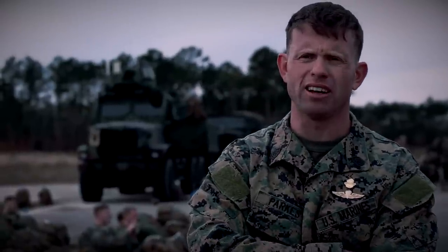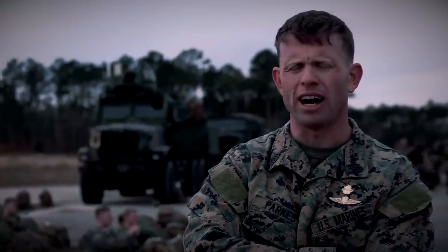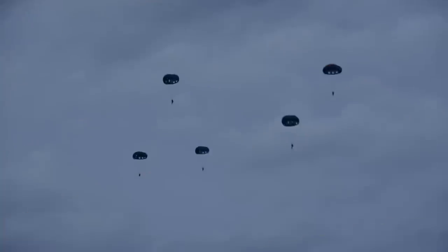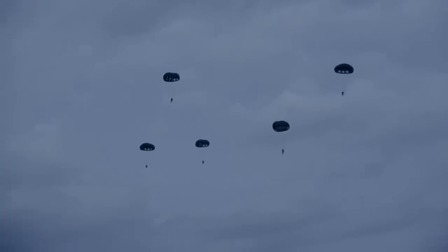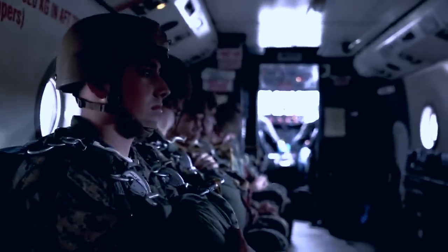So far this year we've run two double-bag static line packages, one high-altitude high-opening package where we get guys out as high as 25,000 feet on oxygen, and we've also run a tandem passenger and tandem barrel package this year.